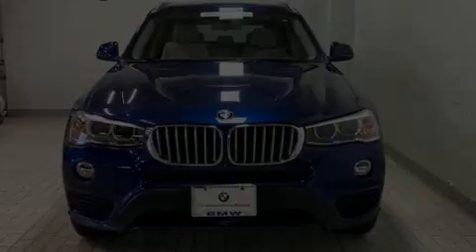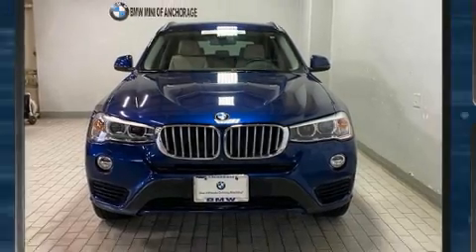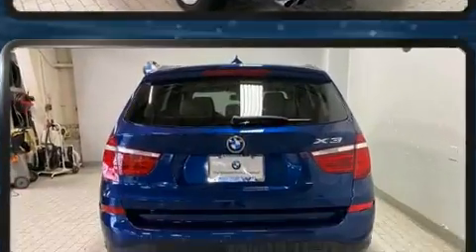Outstanding design defines the 2017 BMW X3. With less than 30,000 miles on the odometer, this vehicle proves competitive in its price class based on its condition and value.